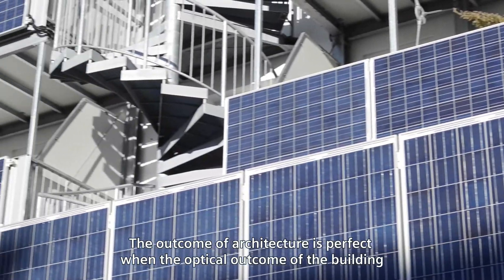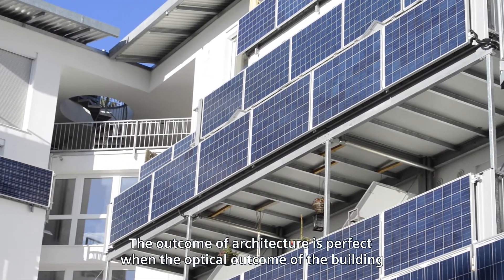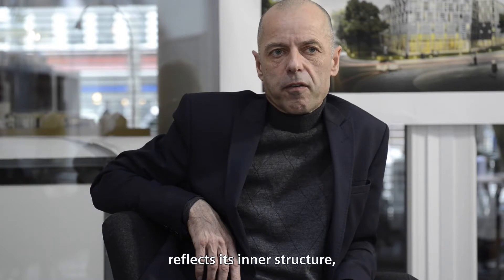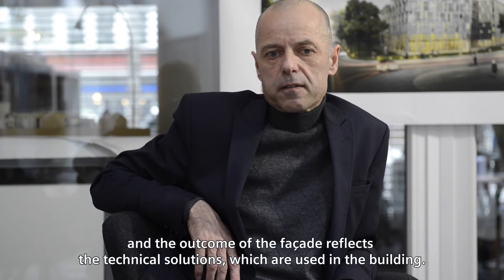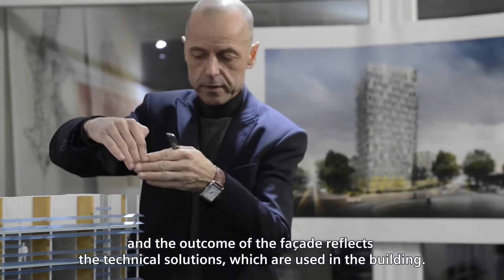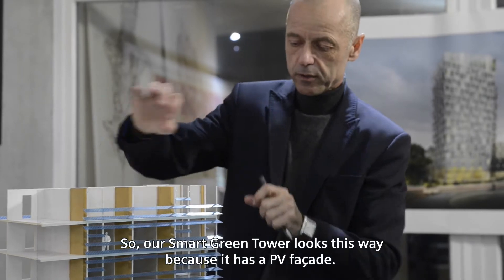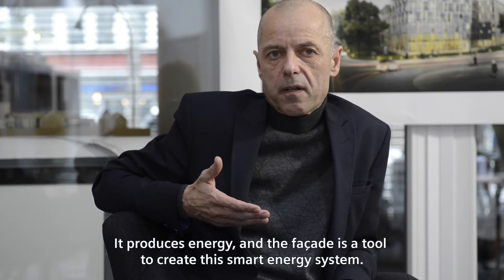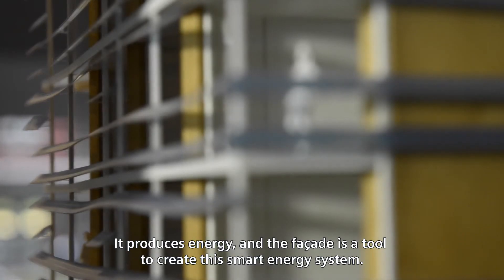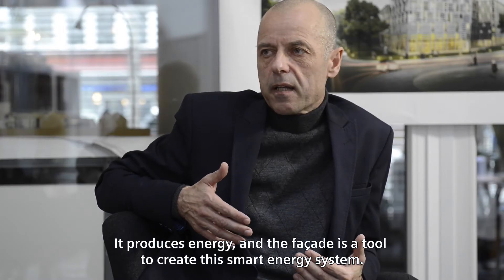The outcome of architecture is perfect when the facade — the optical outcome of the building — reflects the inner structure of the building, and the facade reflects the technical solutions used in the building. Our smart green tower looks as it does because it has a PV facade, it produces energy, and the facade is a tool to create this smart energy system.